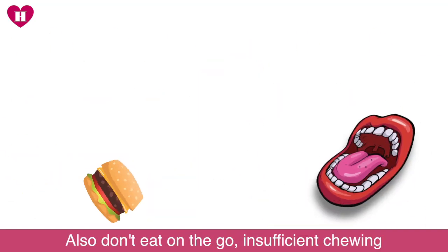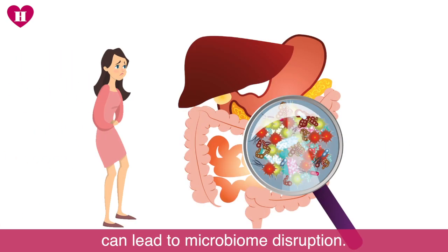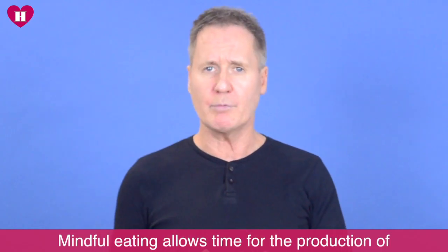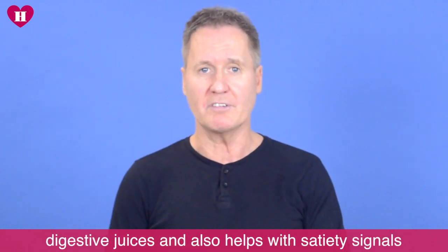Also, don't eat on the go. Insufficient chewing together with poor food choices can lead to microbiome disruption. Mindful eating really allows time for the production of digestive juices and also helps with satiety signals.